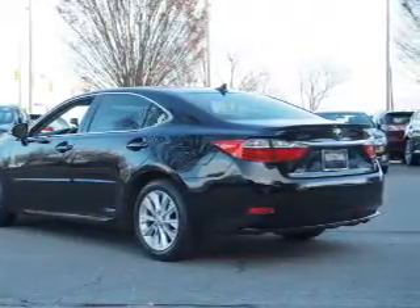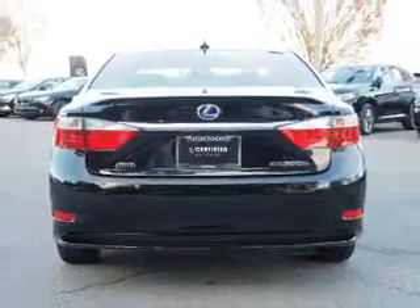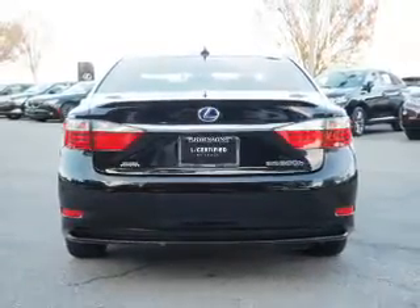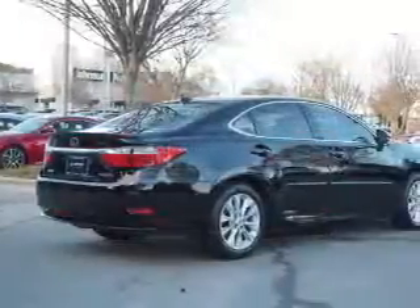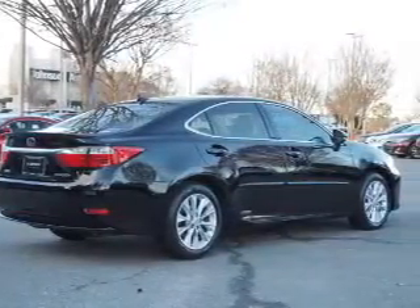Inside you'll find leather seats, Bluetooth connectivity, an auxiliary input, steering wheel controls, push-button start, automatic climate control, curtain head airbags, front airbags, side airbags, and side impact door beams.